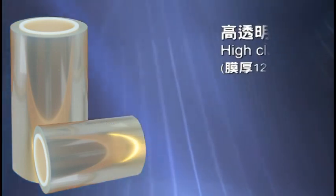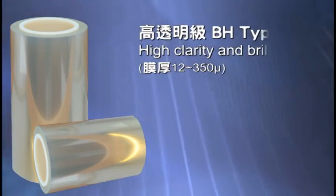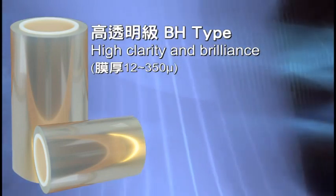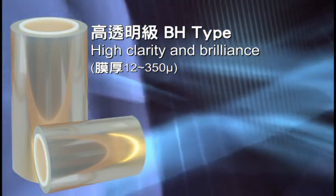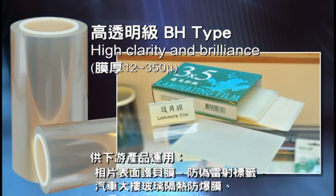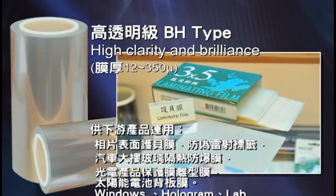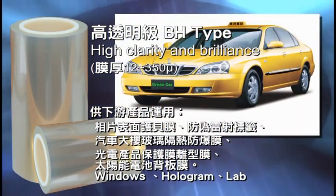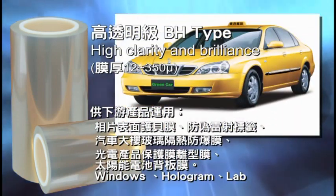The B.S and B.H types are highly transparent films with thicknesses ranging from 12 to 350 micrometers, featuring lower haze and higher gloss compared to BP films. Applications include photo lamination, laser label, window film, photoelectric release film, and solar backsheet.